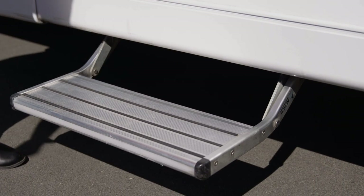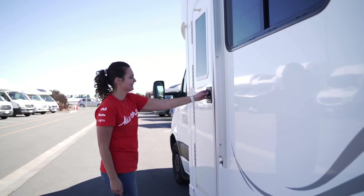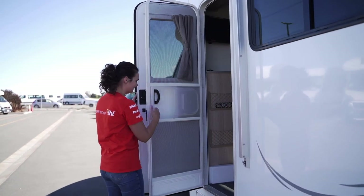Before moving inside, pull out the step for easy access. There is a screen door that can be detached from the main entry door.